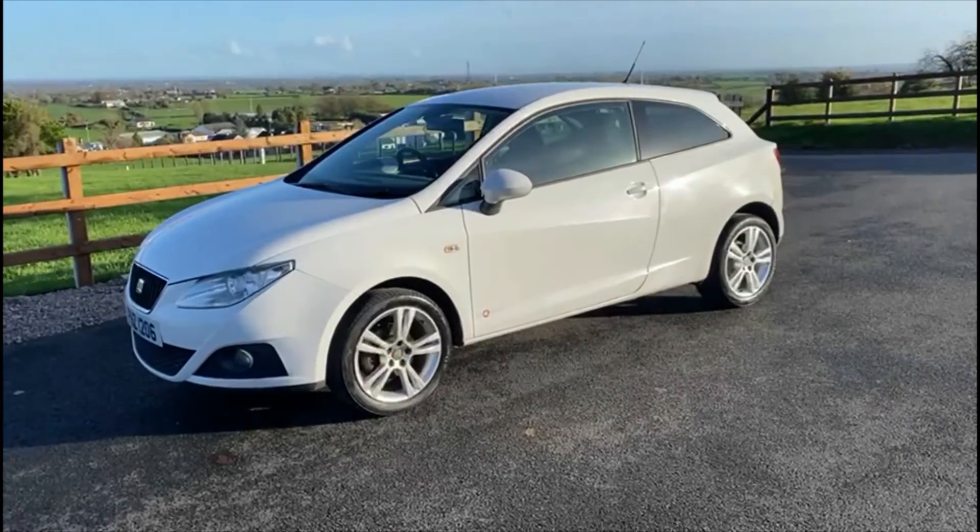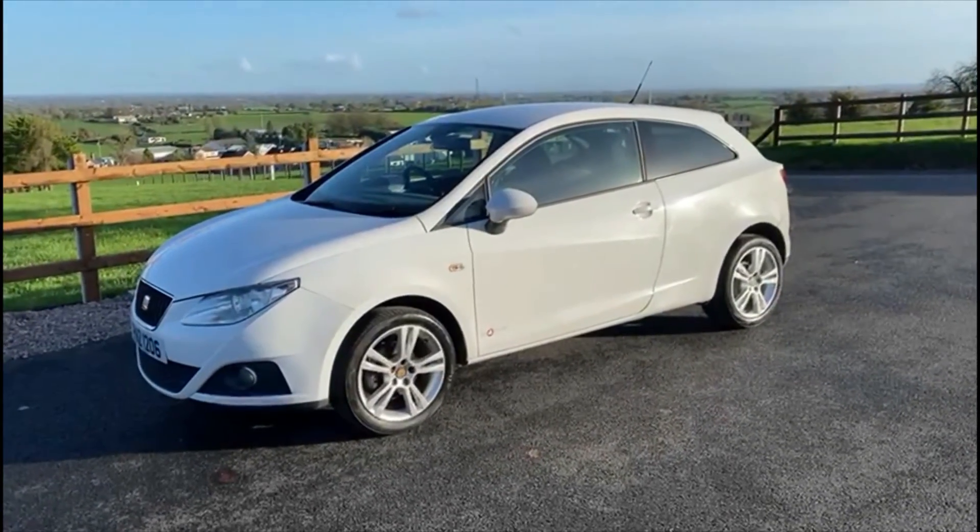If you have any questions about the car, or you'd like to book a test drive, please feel free to get in touch.